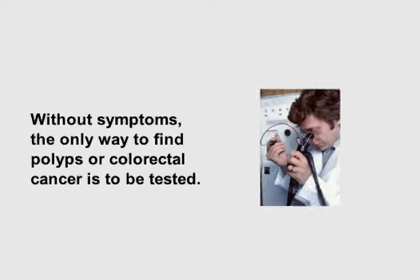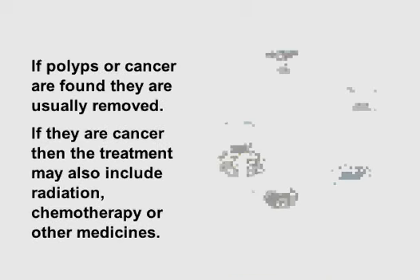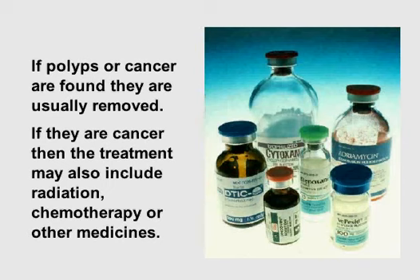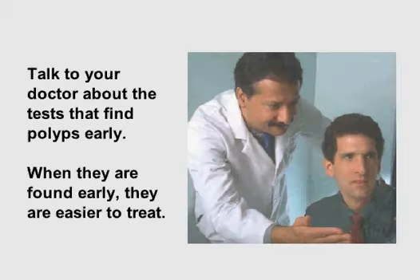Without symptoms, the only way to find polyps or colorectal cancer is to be tested. If polyps or colorectal cancer are found, they are usually removed. If they are cancer, then the treatment may also include radiation, chemotherapy, or other medicines. Talk to your doctor about the tests that find polyps early. When they are found early, they are easier to treat.